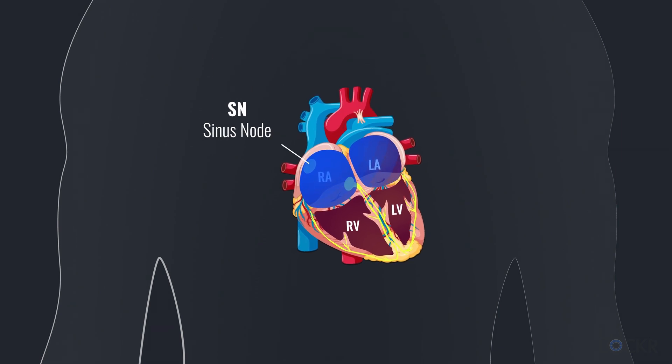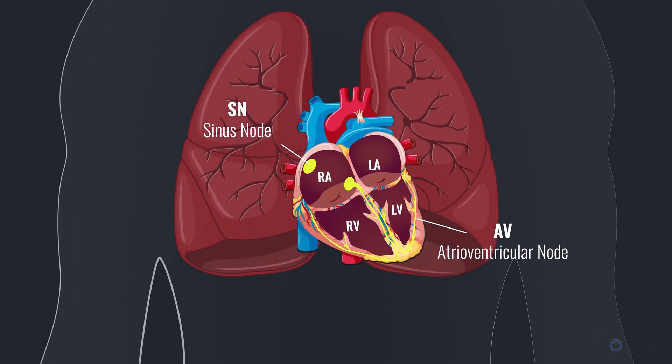These movements happen because of an electrical system within the heart. The sinus node sends an electrical impulse through the heart across both atria, causing them to contract, which pushes blood from both chambers into the two ventricles. That electricity continues and is absorbed by the AV — or atrioventricular — node, which causes a purposeful slow movement of the current, creating a pause allowing blood to move into the ventricles. Then the electrical pulse continues into the ventricles, causing them to contract and push blood out of the heart into the lungs and the rest of the body.